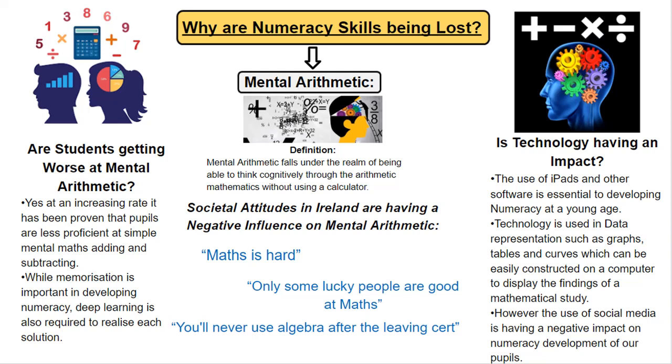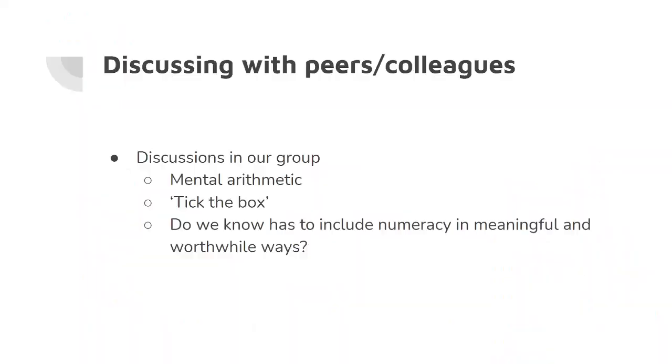Is technology having an impact? The use of iPads and other software is essential to developing numeracy at a young age. Technology is used in data representation such as graphs, tables, and curves which can be constructed on a computer easily to display the findings of a mathematical study. However, social media is having a negative impact on numeracy development of our pupils through the instant need for fulfillment.